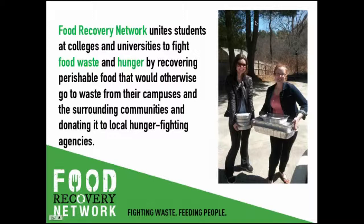FRN got its start as a student organization at the University of Maryland during the fall of the 2011 semester, and it grew over two years to 23 schools under entirely student-led efforts. During the summer of 2013, FRN brought on a team of full-time staff, and during last school year, we started food recovery programs at over 70 campuses.